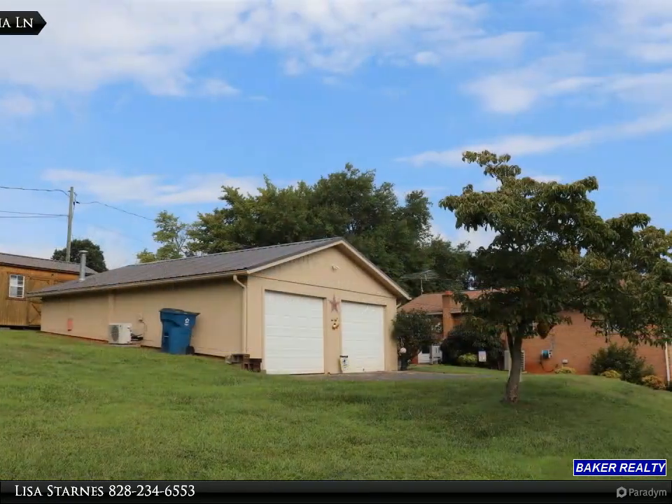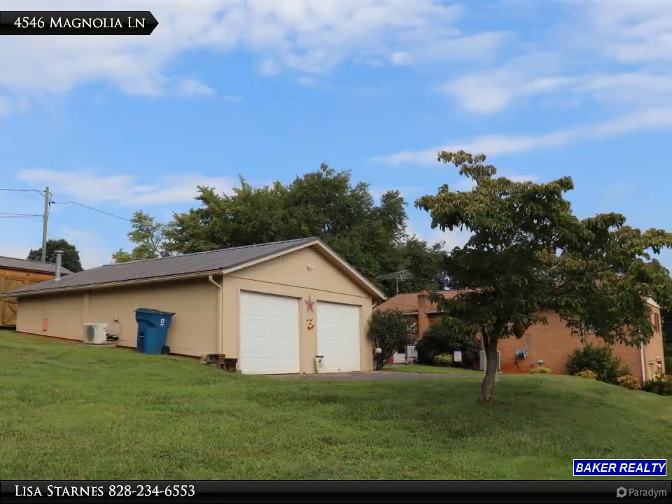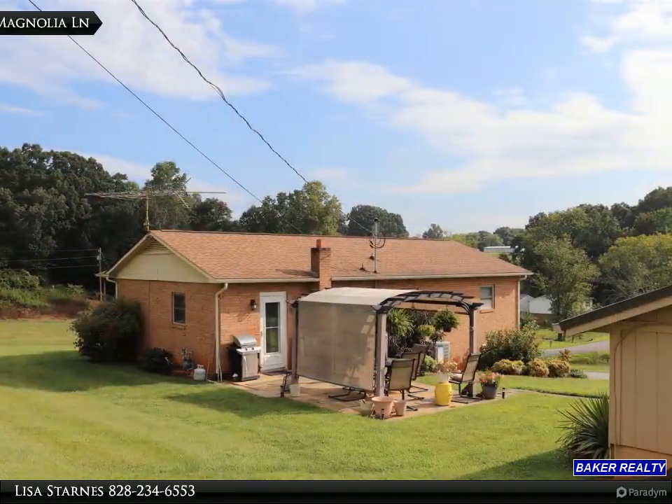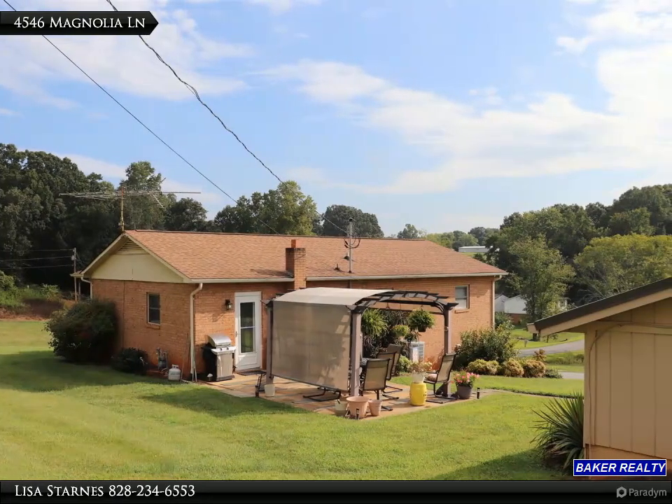Enjoy two living areas: the main level living room and the spacious den on the lower level with walkout access. The full bath features a counter height vanity and large shower.